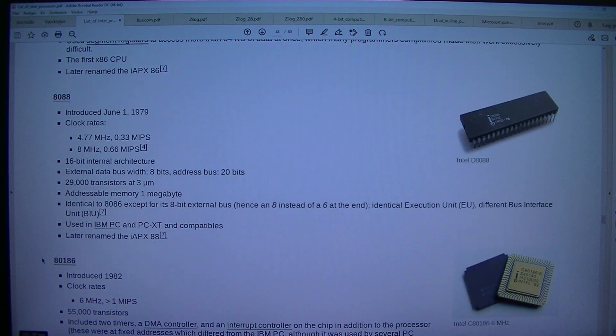The first x86 CPU, later renamed the iAPX 86. Intel D8088/8088: introduced the 1st of June 1979.